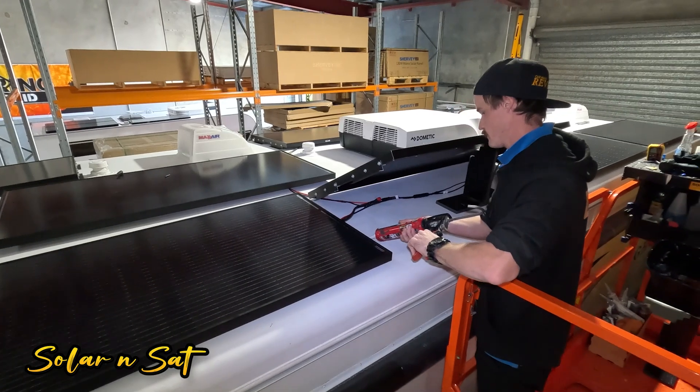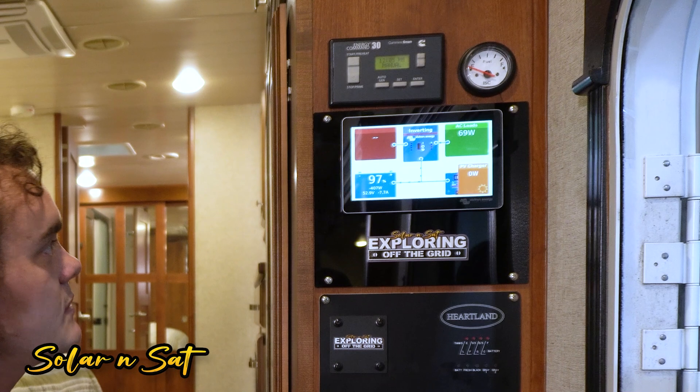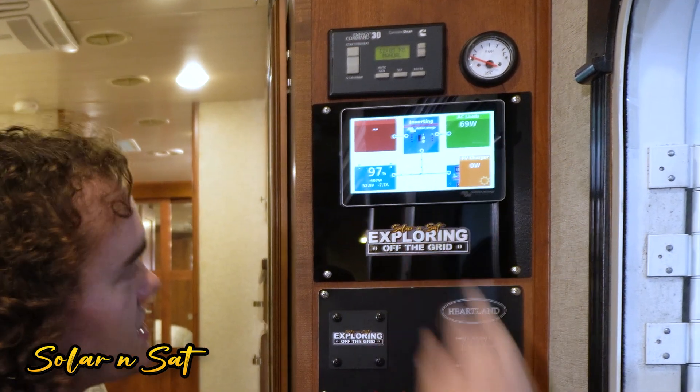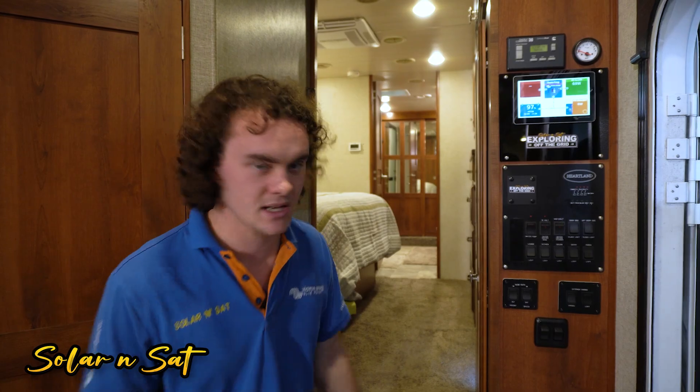So 2,800 watts of solar on the roof, 30 kilowatt hour lithium battery bank — there's a reason they needed this much power and it's obviously because they have such a large setup. Currently 400 watts going out, only 70 watts being used for AC, fridge has kicked out, and obviously no solar because it's in the workshop. Let's wander down and have a look at the power plant and run over some of the finer details.